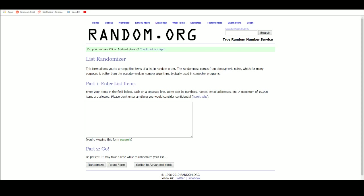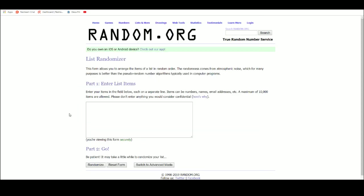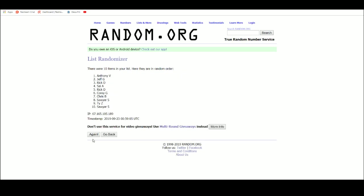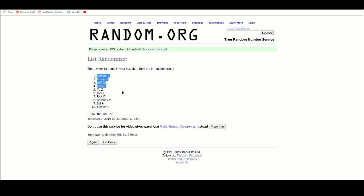Let's get a new list. Let's go five times on the names. One, two, three, four, five. Let's clear these out. All right, let's get our new list.